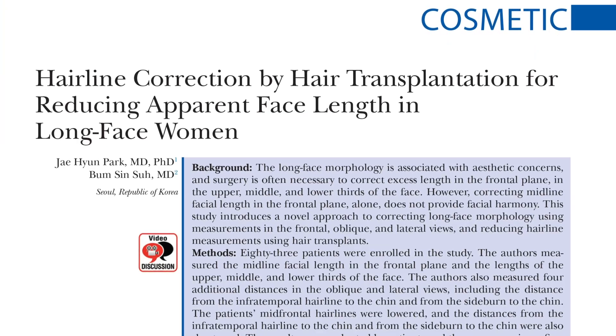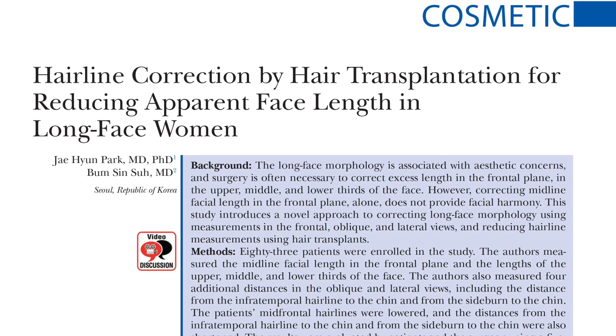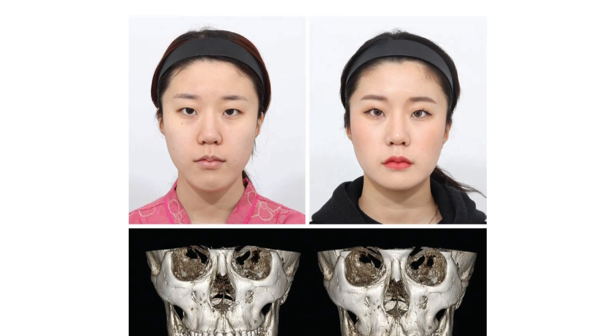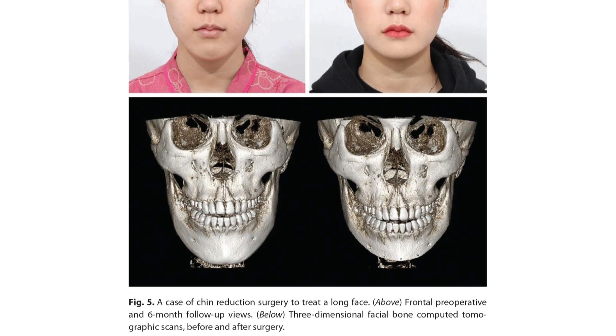This paper that I was invited to discuss is 'Hairline Correction by Hair Transplantation for Reducing the Apparent Facial Length in Long Female Faces,' presented by Dr. Park and Dr. Hsu from Korea. It's a very interesting paper, and I have reviewed it in detail.